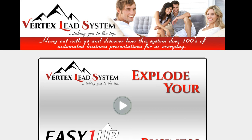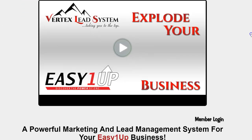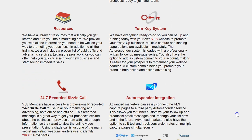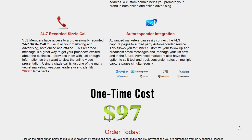Vertex Lead System is going to promote Easy One Up and SMS phone leads at the same time. I've been using this for a year as well. It has lots of capture pages. Remember, this is only for Easy One Up — if you're not in Easy One Up, there's no need to purchase this, unless you plan on upgrading to Easy One Up. This also promotes SMS phone leads.